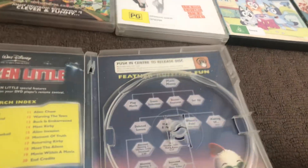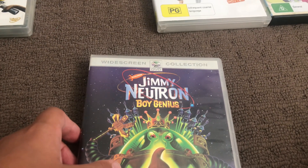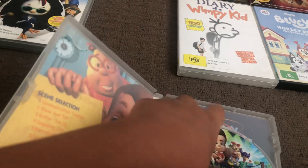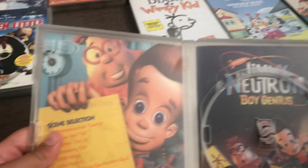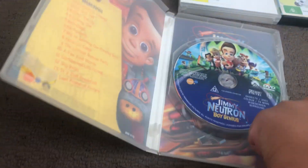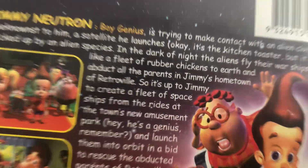Next up is Jimmy Neutron: Boy Genius from 2001. Here's the spine and the back. Inside shows another print, scene selection, and next up.